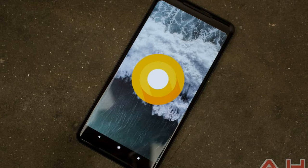Speaking of which, the Google Pixel 2 XL comes in two variants. The model with 64GB of internal storage is priced at Rs. 73,000 ($1,119) in India, while you can purchase the 128GB storage variant for Rs. 82,000 ($1,257).